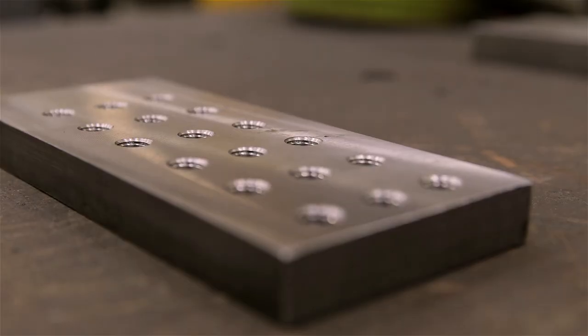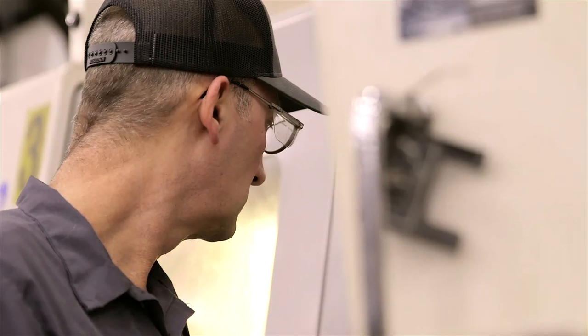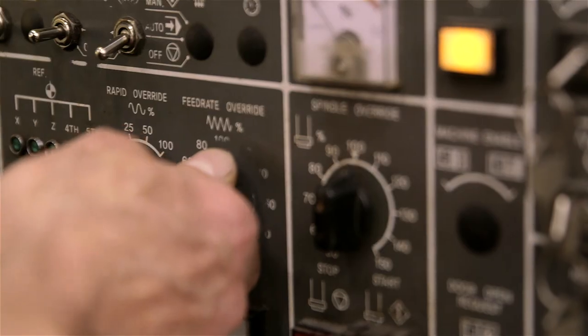I would recommend this profession to young people coming out of school. It's very gratifying — just taking a block or something and forming it into something.